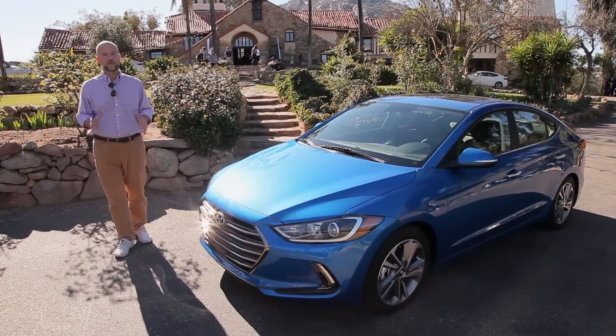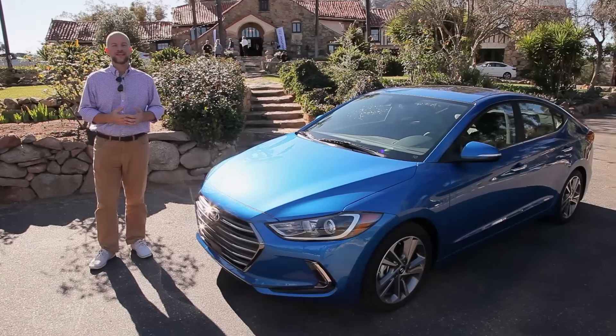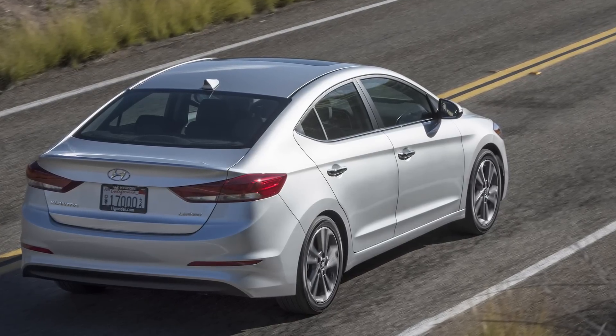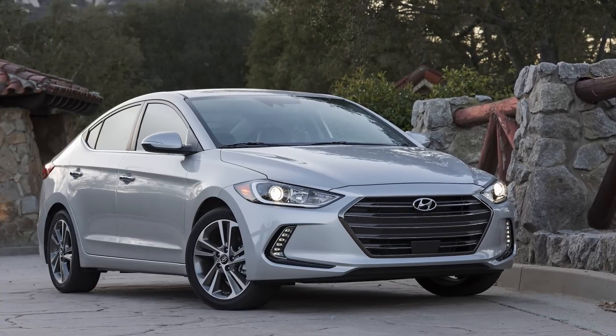The Hyundai Elantra has been one of the big success stories for the South Korean car company. A decade ago, it wasn't even mentioned in the same sentence as Civic and Corolla, but today it's one of the best-selling compact cars. It's one of the best-selling Hyundais, one of the best-looking cars on the road, and one of the most fuel-efficient too.